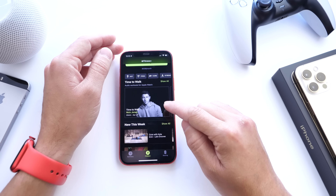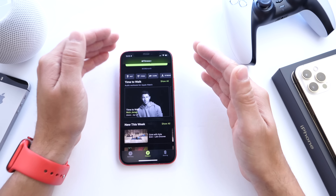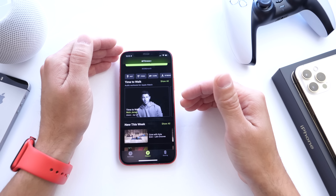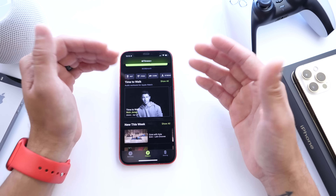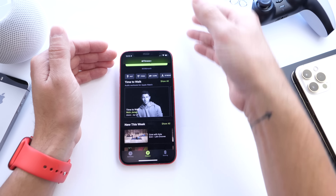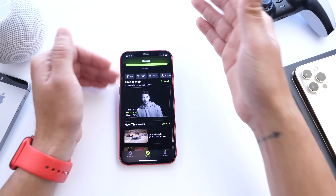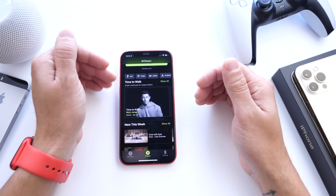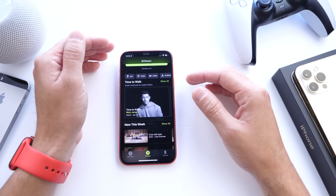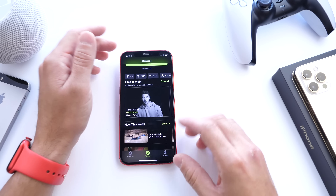Apple has enabled AirPlay 2 casting support for Fitness+ customers. Previously you could only stream Fitness+ workouts from your iPhone to Apple TV. Now you can stream directly to your TV set without an Apple TV in the middle, as long as your TV supports AirPlay 2 — which most newer TVs do.